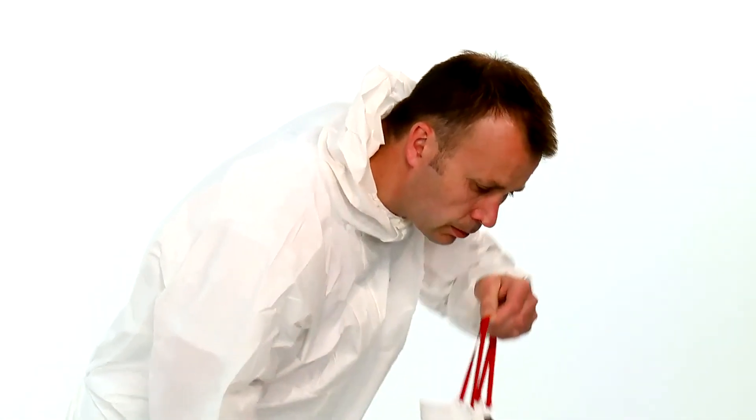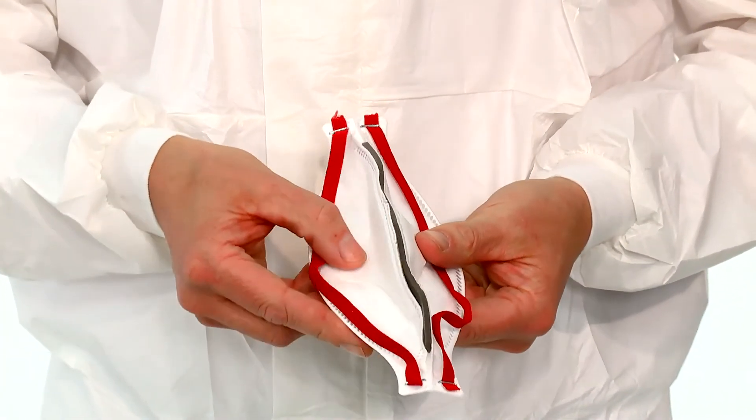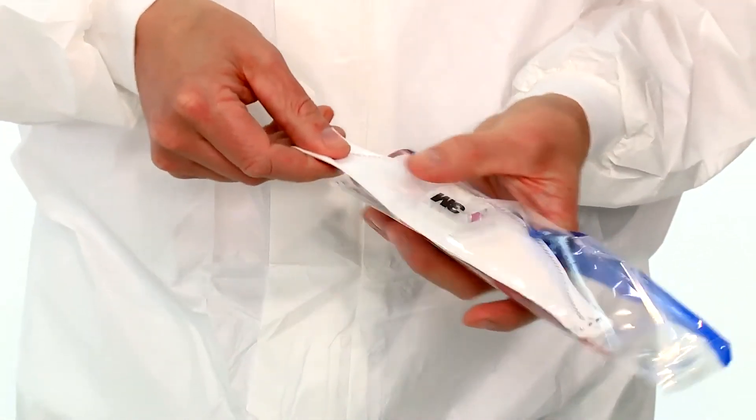When the respirator is not required — for example when you are on a break — remove the bend in the nose clip, align the top and bottom panels together before pushing the top panel flat, and return it to its wrapper.